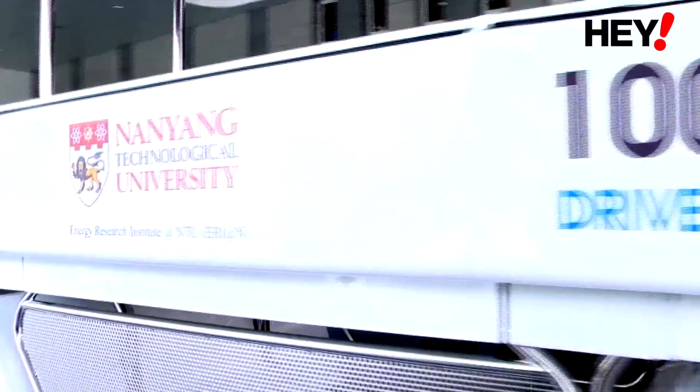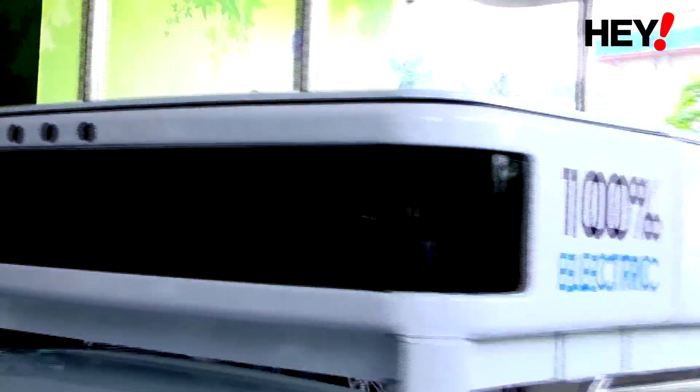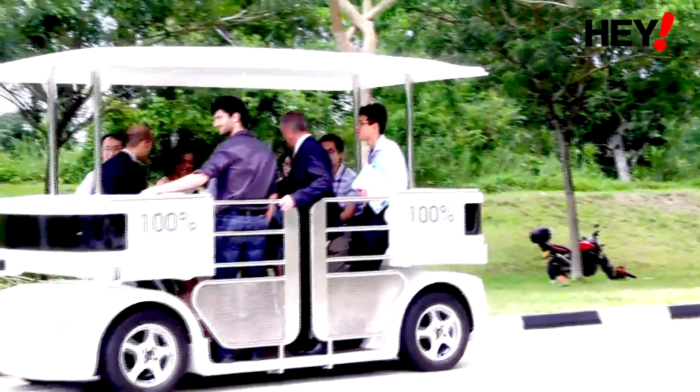What you see behind me is the first fully autonomous and fully electric vehicle that has really been introduced into Singapore. This would be ideal for a busy campus where there are a lot of students walking around and you don't want too much vehicular traffic.